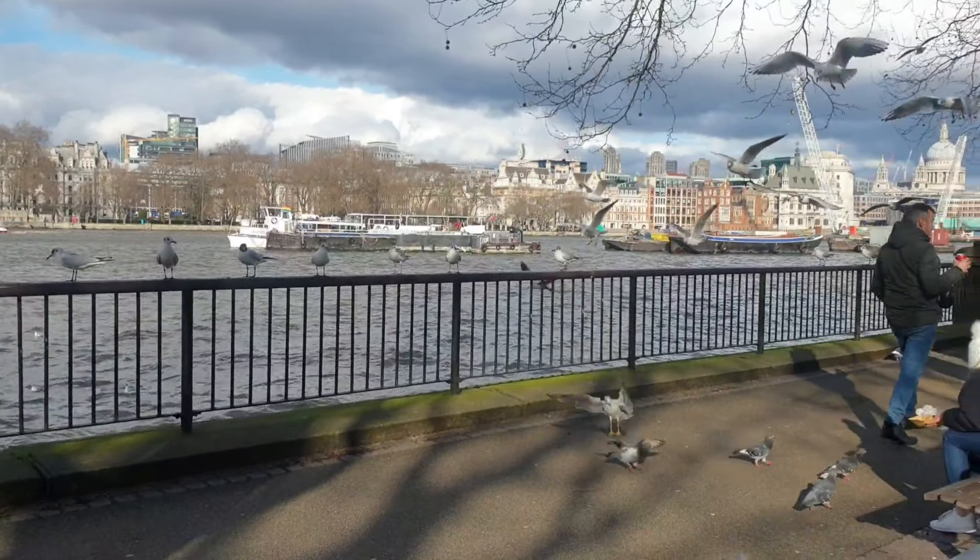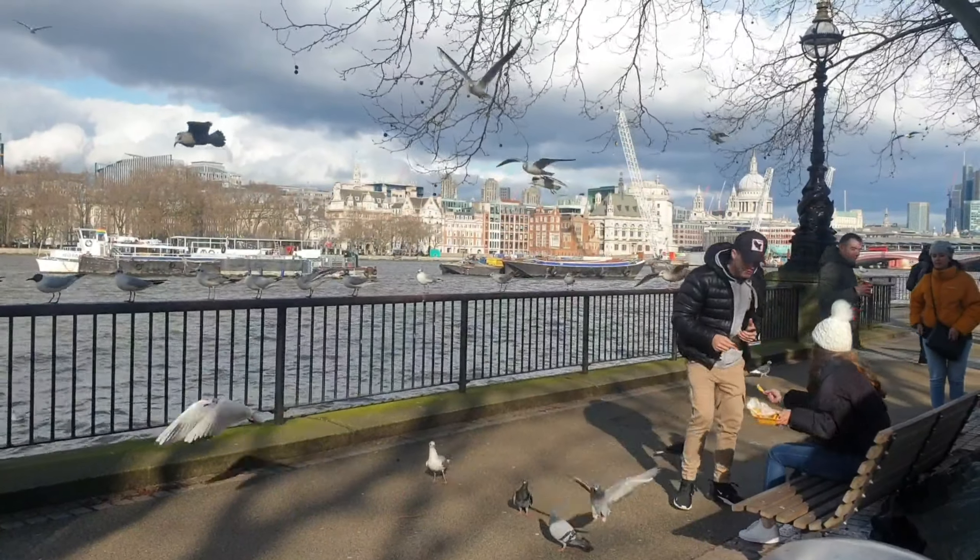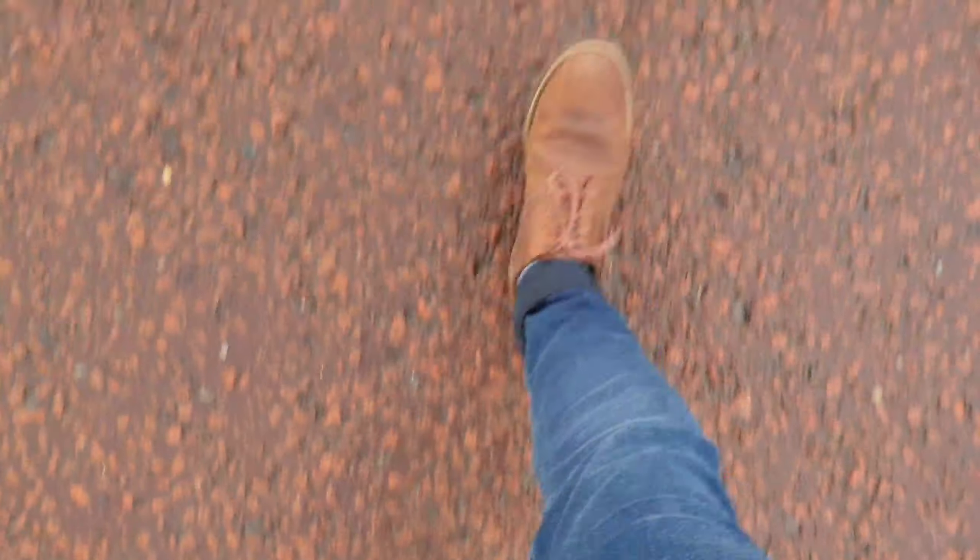I have one day in London and I want to visit the most number of landmarks given the time. I am very excited and hopeful to make the most of my day.